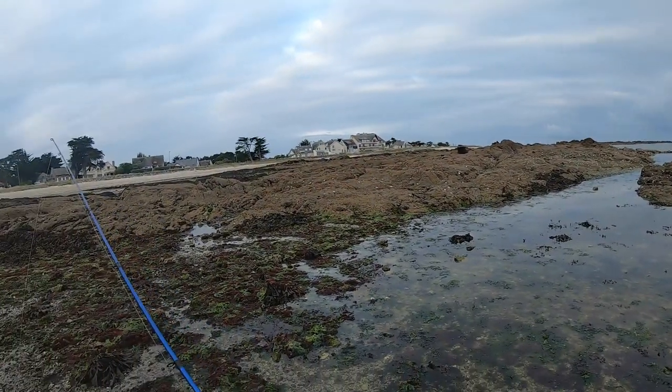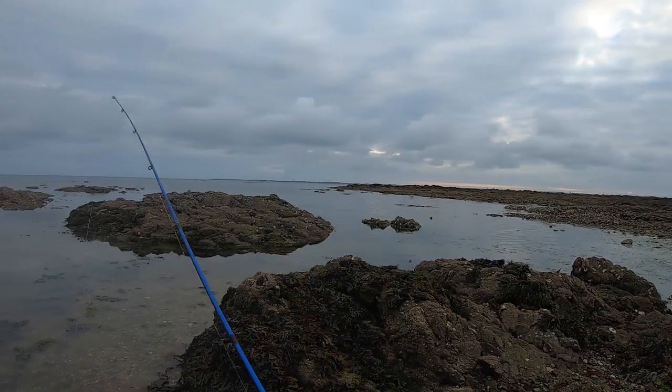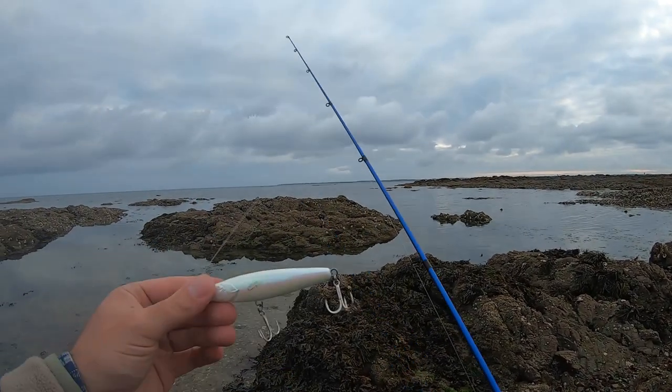C'est parti. Il est 7 heures du mat, on est en début de montante et on va essayer de pêcher au stick.